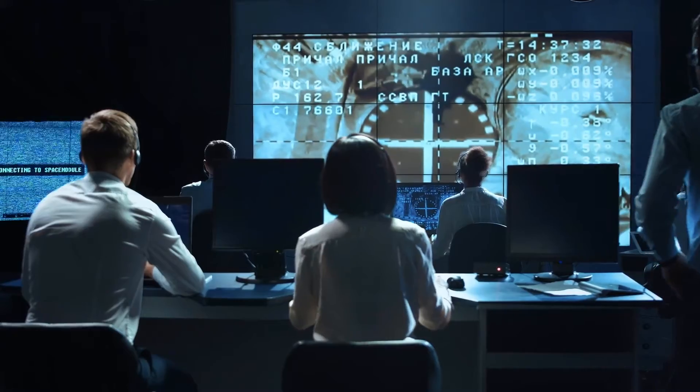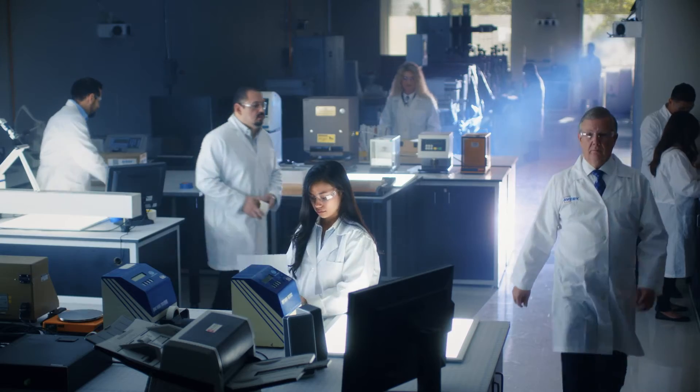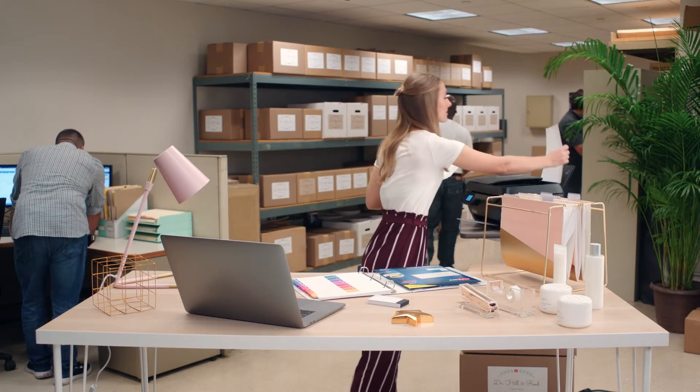34 hours of preparation by scientists go into a rocket launch that lasts less than 2 minutes. 80 years of research and development by Avery scientists go into producing the highest quality labels, which can be printed on in less than 2 minutes.